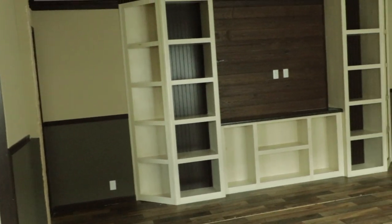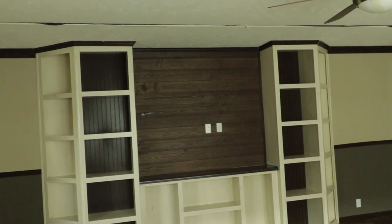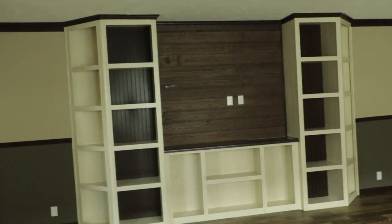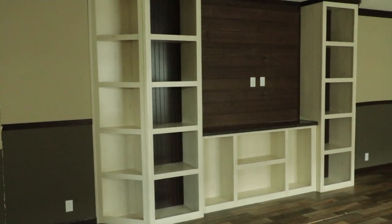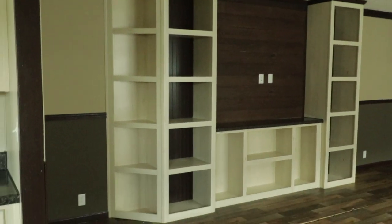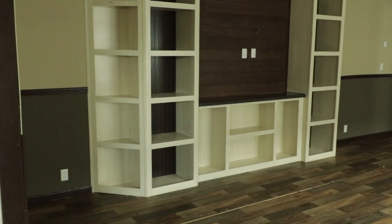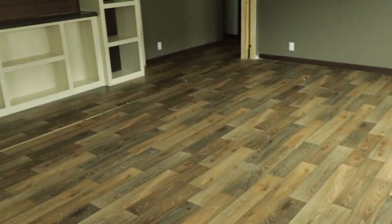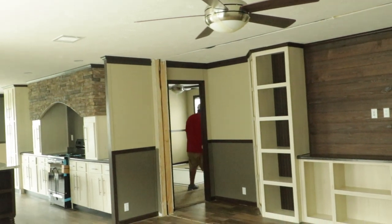Beautiful bookends. You've got a space for a TV — you may be limited on the size, but it looks like you may be able to fit maybe a 55 or 65 inch up there. I'm willing to bet I can put our 55 inch up there for sure. Love the bookends. You've got corner shelving as well as the front shelving. Beautiful bookends. You've got a ceiling fan in here.